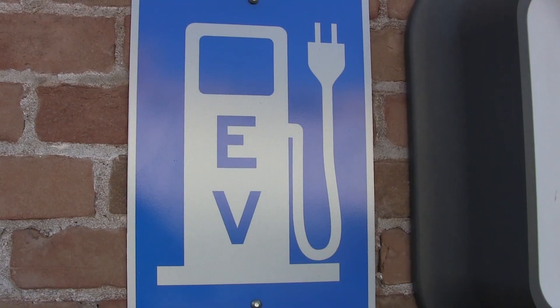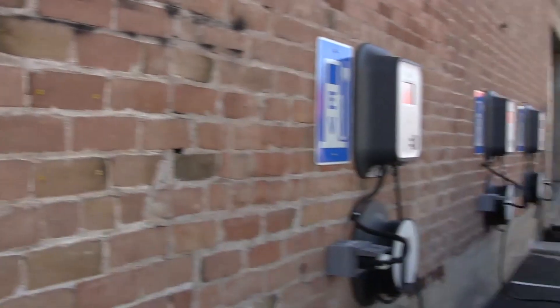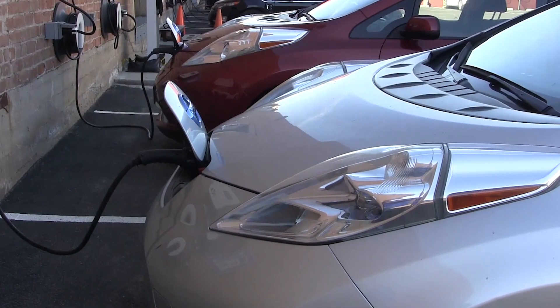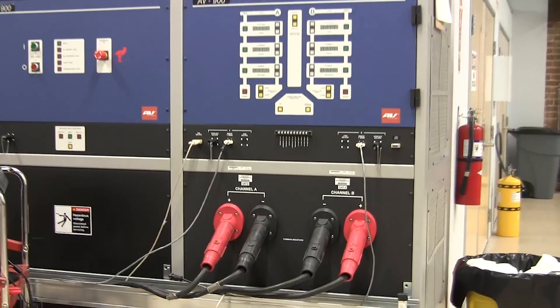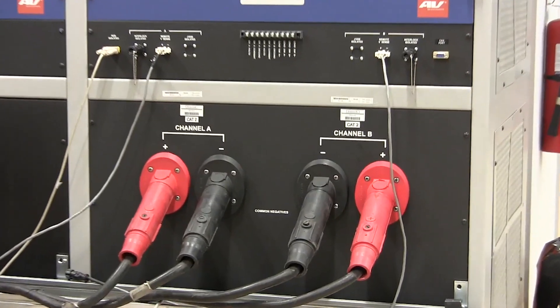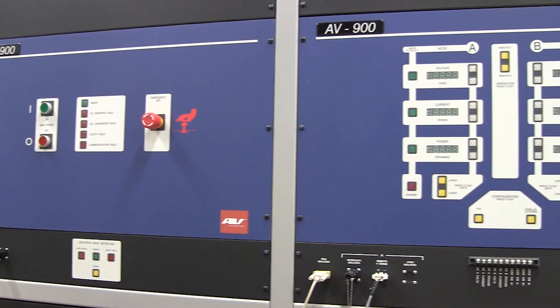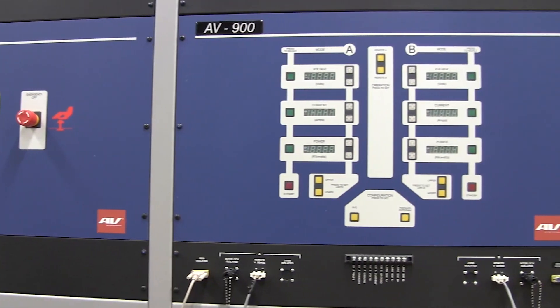Here at the Phoenix site, we specifically designed the facility in order to handle vehicle electrification testing. Behind me, you can see an AV900 battery cycler, which allows us to do capacity testing, peak power testing, and also allows us to monitor battery degradation over a period of time.